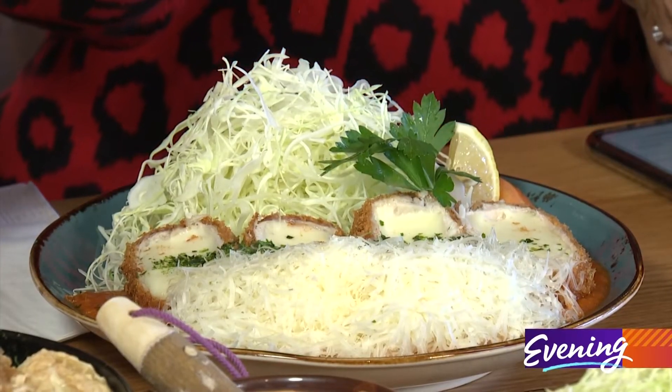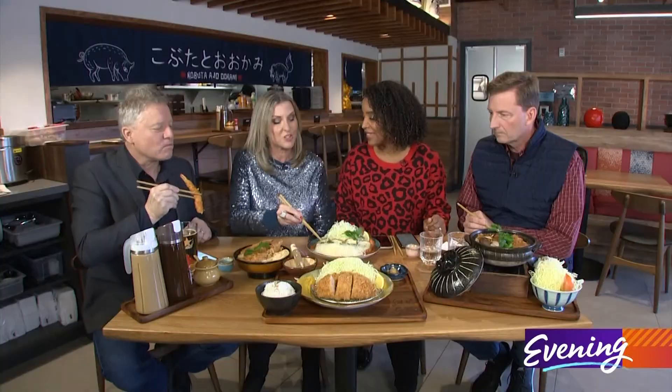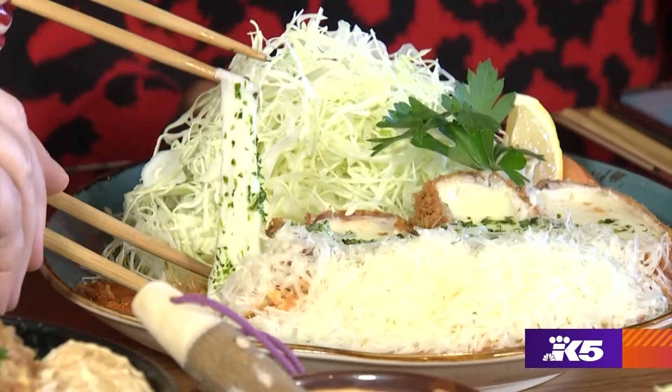This is one of their sort of Instagram-famous dishes — this is cheese katsu. When a lot of people get it they'll stretch the cheese. I'm doing a really terrible job of it because I'm not great with chopsticks, but I think I'm just gonna shove it in my mouth.